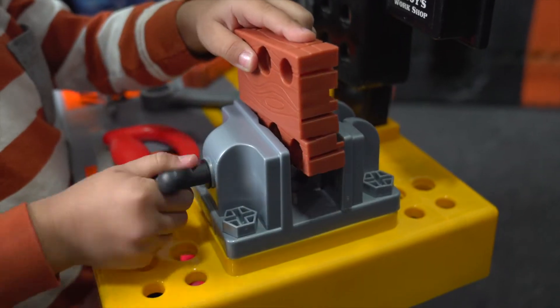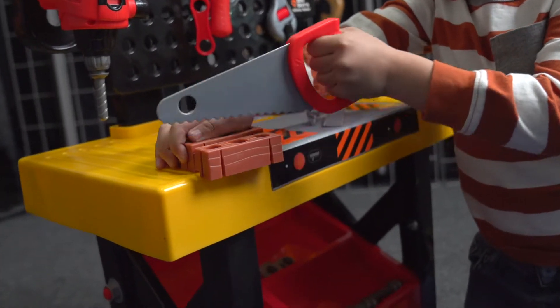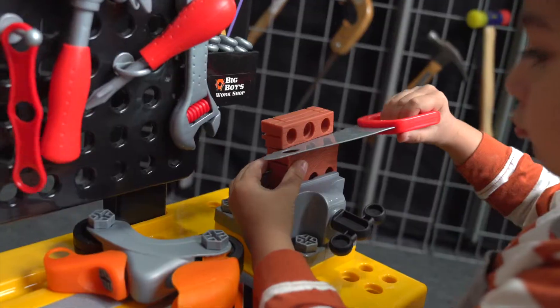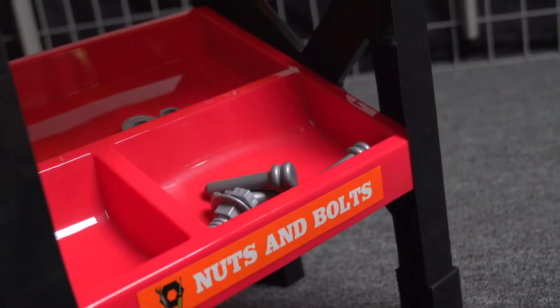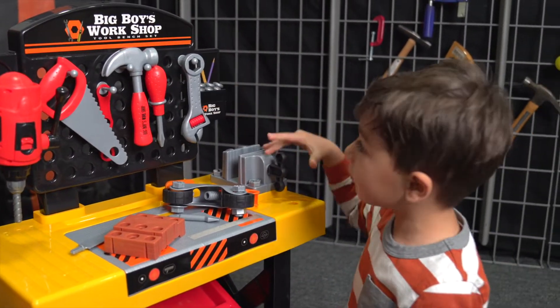Grab the pieces of wood and put them in the vice press, or grab the saw and pretend to cut the included pieces of wood which conveniently snap together. All 54 pieces are displayed on the workbench, which has custom-made bins for all the nuts and bolts, with a vertical backdrop designed with holes to place pegs which hold all the tools.